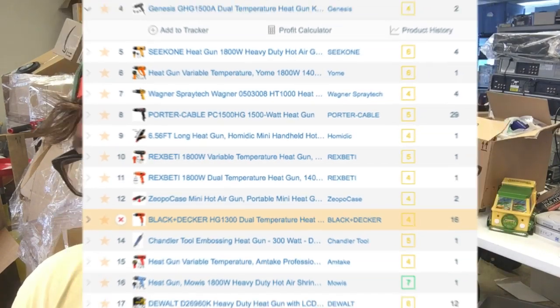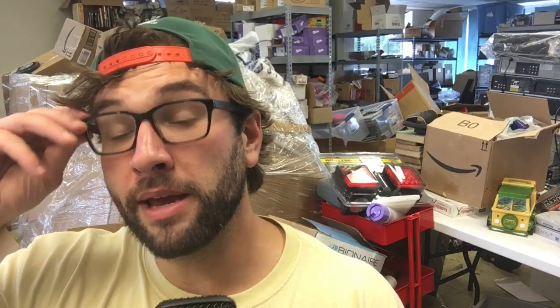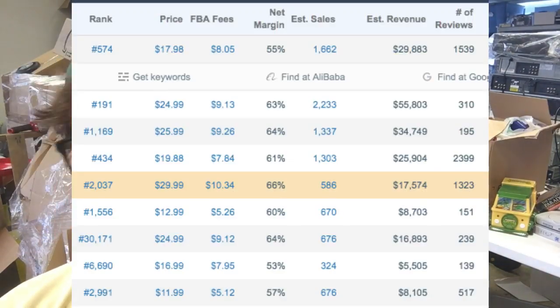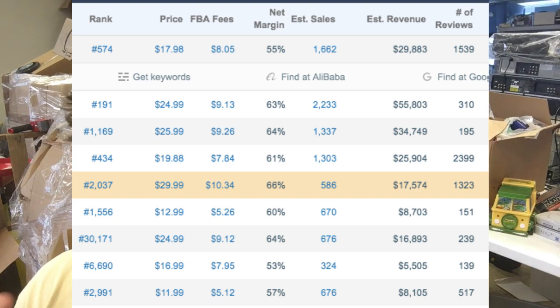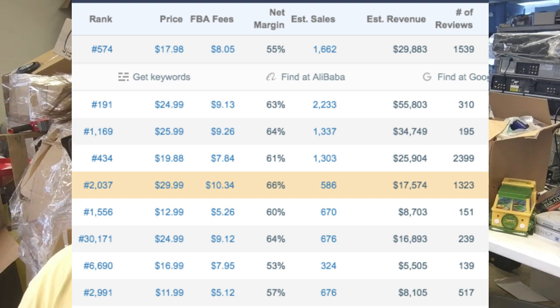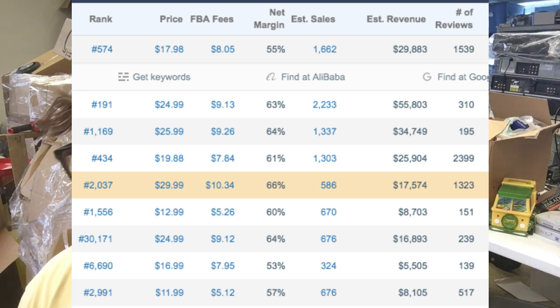Everything else — Genesis, Seekone, Yome, Wagner Spray Tech — these are all people like you and me making money selling heat guns on Amazon. You can see the sales rank, the price, the FBA fees, and the net margin. I'd call it gross margin since it doesn't include cost of goods — it's only Amazon fees. So if you see a $17.98 list price with $8.05 FBA fees, and you're buying your heat gun for $5, you're making roughly $5 profit — do the quick math.